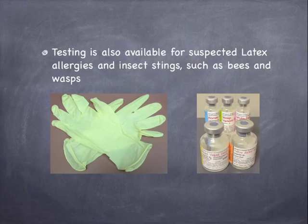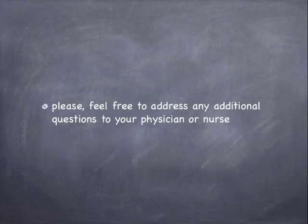Testing is also available for suspected latex allergies and insect stings, such as bees and wasps. Please feel free to address any additional questions to your physician or nurse.